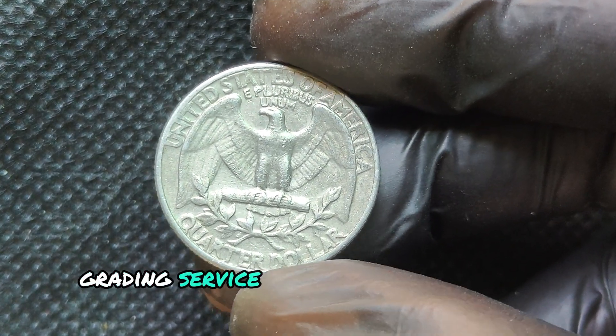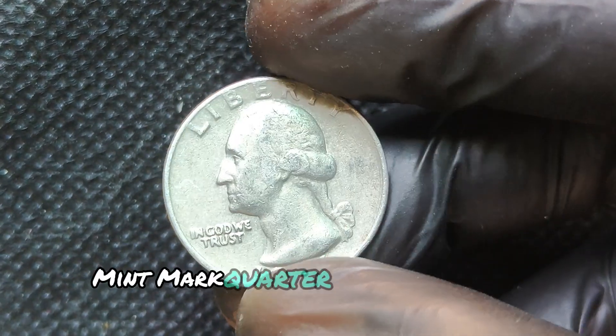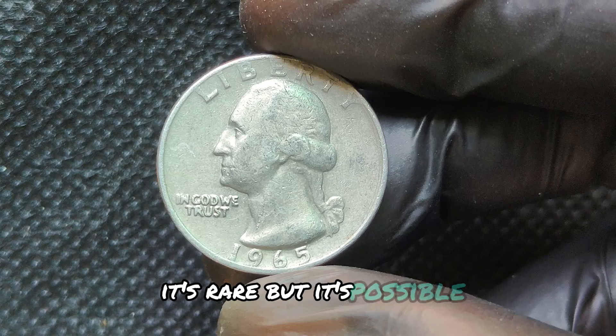Another tip is to weigh the coin. A regular 1965 quarter weighs about 5.67 grams, while a silver one will weigh slightly more, around 6.25 grams.